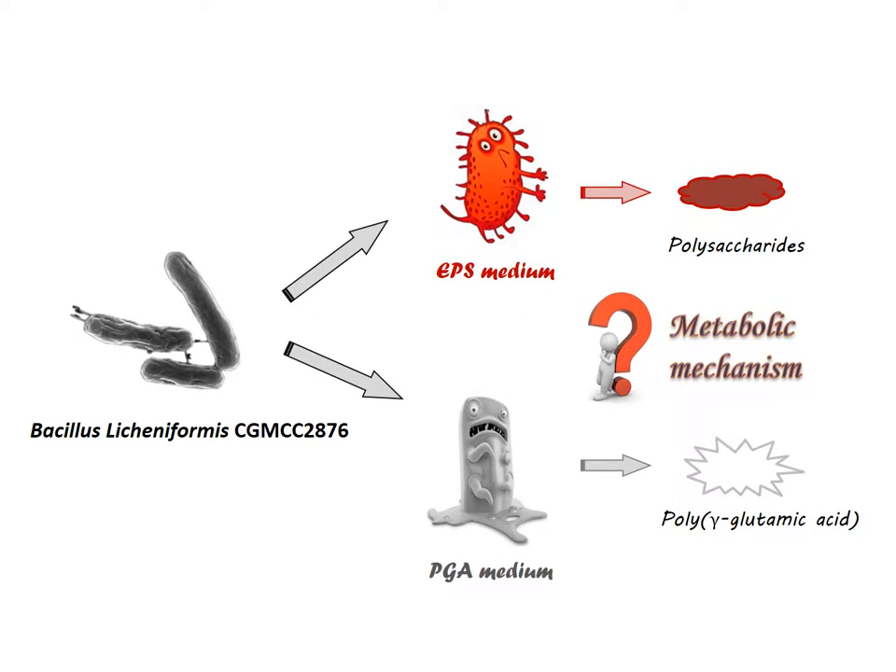The strain Bacillus licheniformis we used was isolated by our group with the number CGMCC2876. In a previous study, it was found to produce extracellular polysaccharides, short for EPS. But when the culture condition was changed, the strain could produce poly-gamma-glutamic acid, also called gamma-PGA. Both polymers show high biological activities and potential applications in industries — that's our interest.